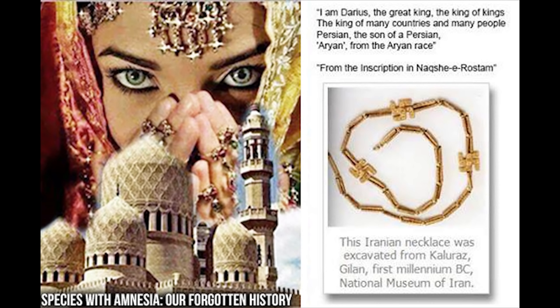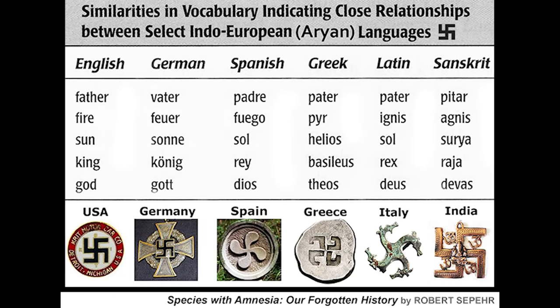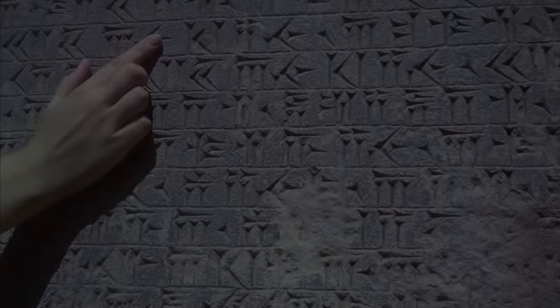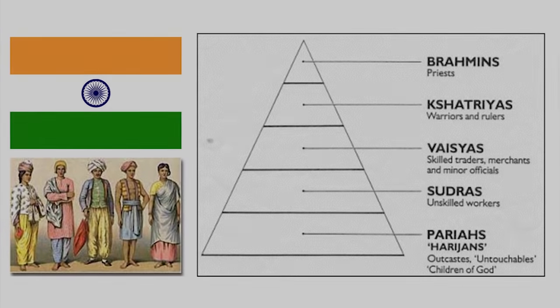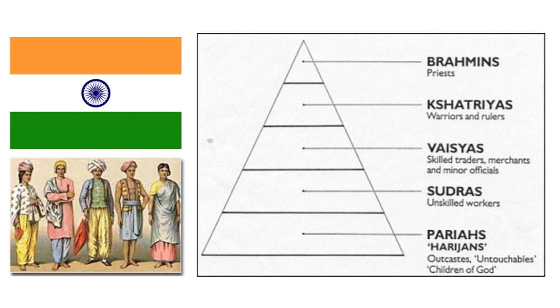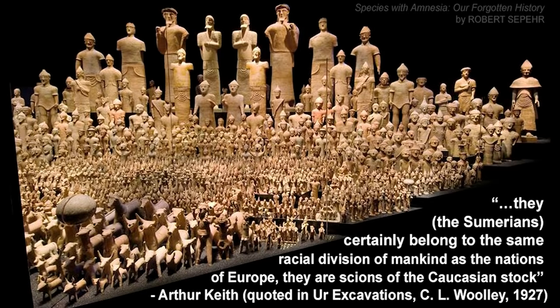No matter how hard one tries, you will not find the word 'Indo-European' anywhere, because it does not exist in reality. It exists in the politically correct minds of social engineers at the United Nations, but what is etched in stone is the word Aryan. To some degree in India, there still remains an ethnic caste system imposed by the Aryans, who were regarded as the nobility — even though the word does not mean nobility, it comes from the age of Aries.